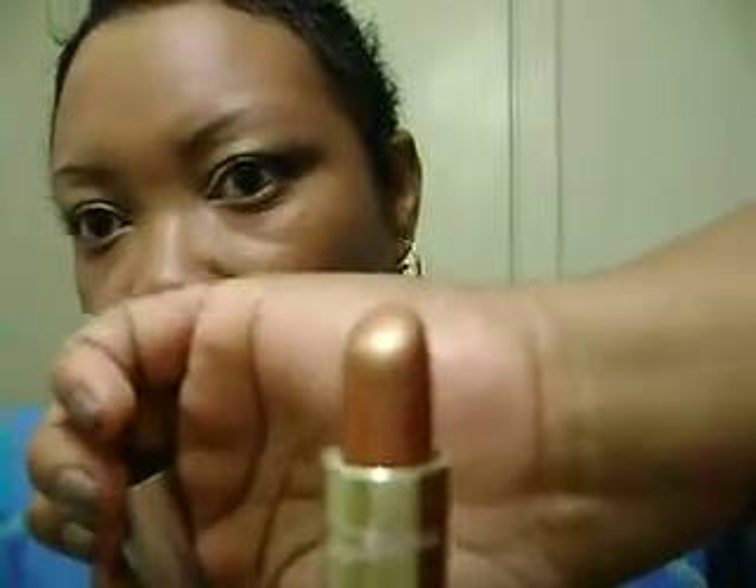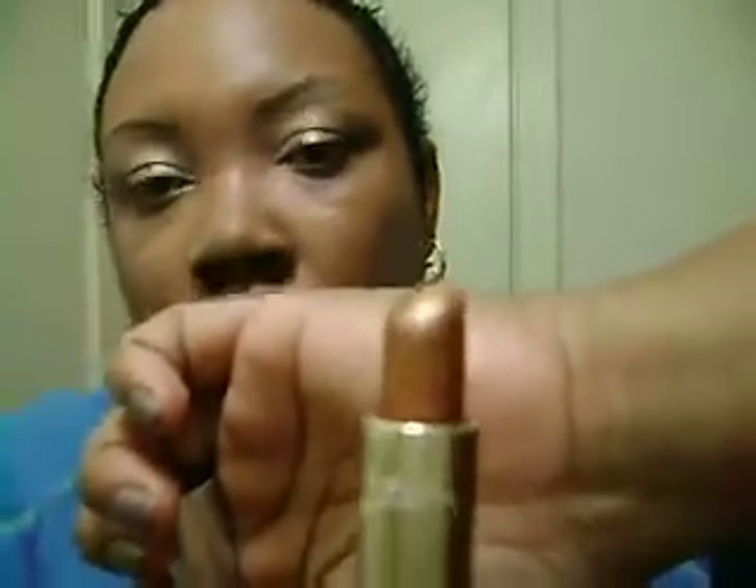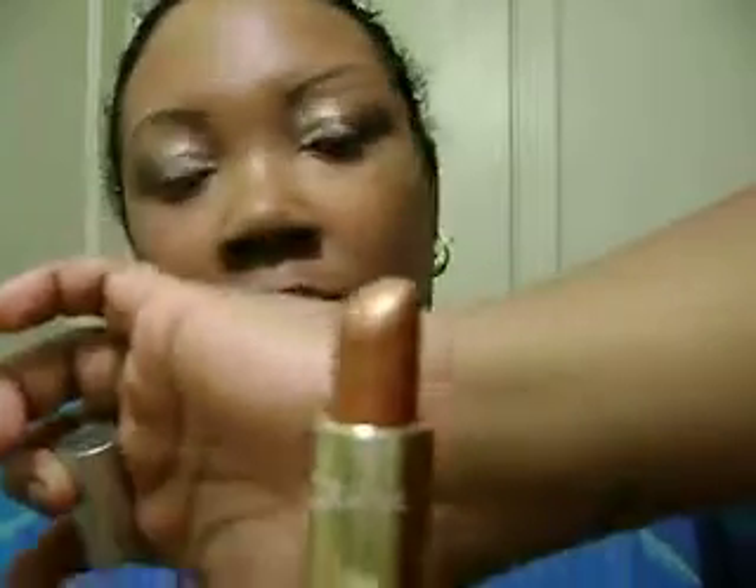The other one is Mary Kay Gold Dust. It looks like this — a very gold color. The name says it all: Gold Dust. It's a very pretty gold color. It reminds me of the leprechaun's pot of gold.